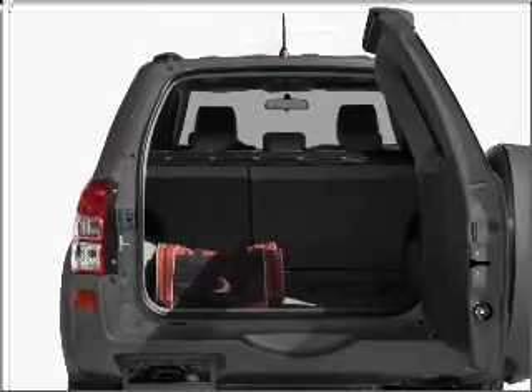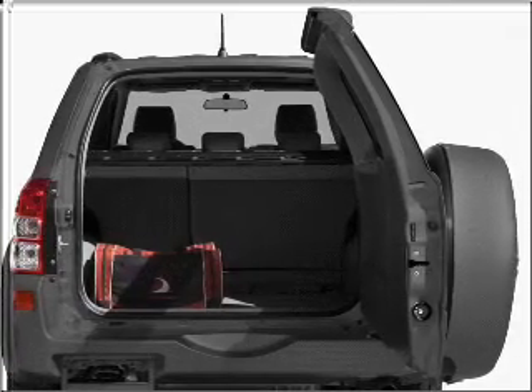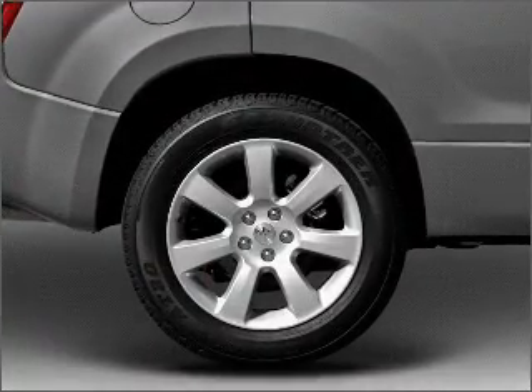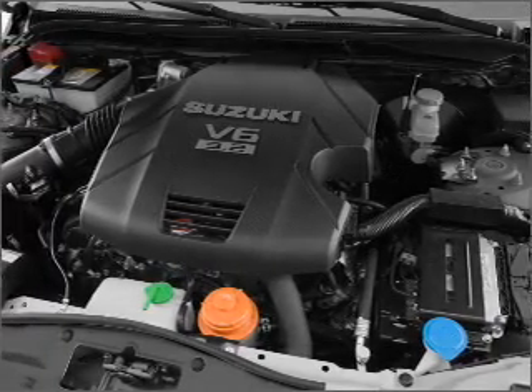Find your way easily with the included navigation system. Premium wheels lend a distinctive appearance. A premium sound system is just one of the benefits of owning this vehicle. You will appreciate the safety feature of anti-lock brakes.